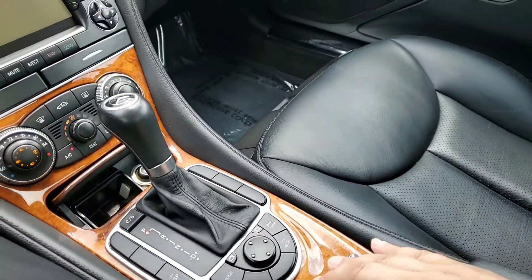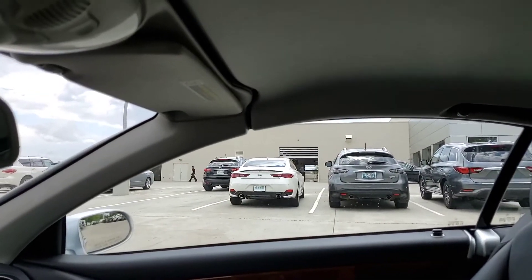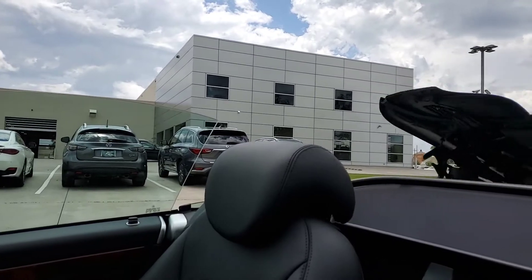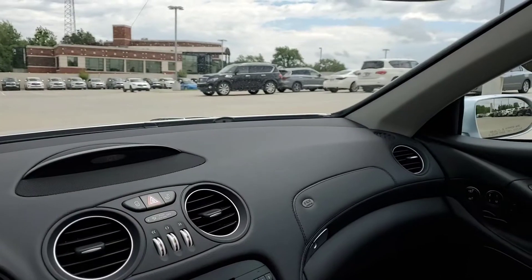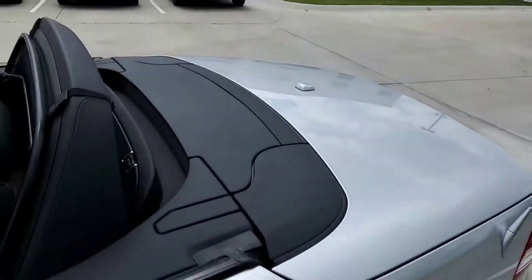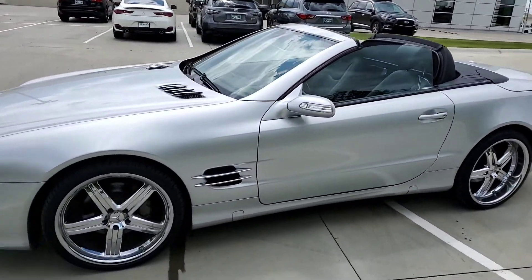Gear shift, and of course the power roof. It does not take long at all to go from covered. I'll let you take a look at it once it's done.